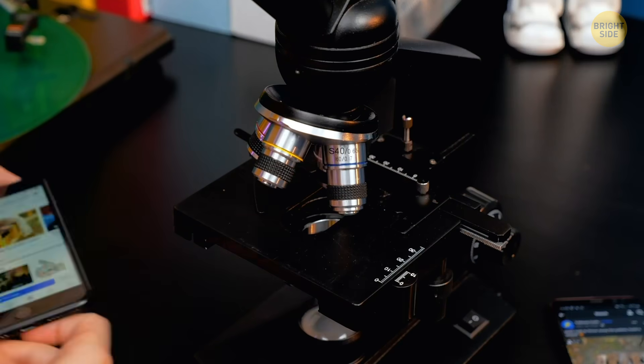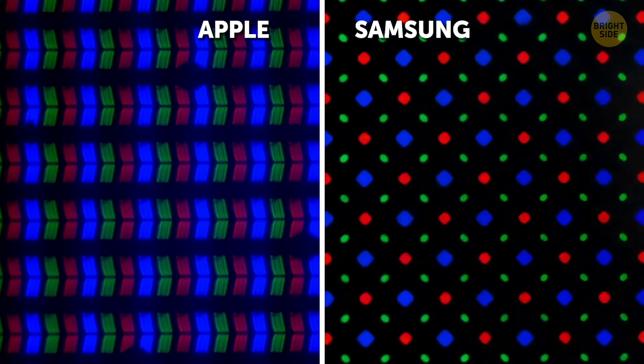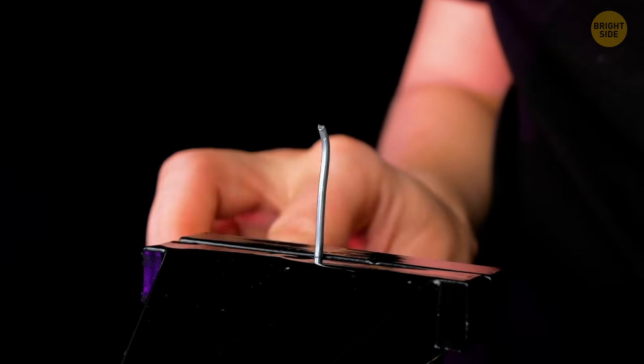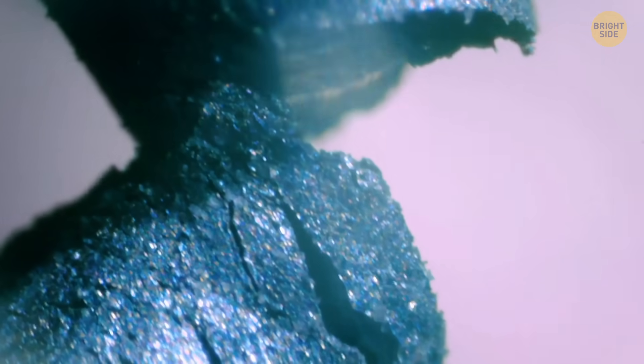Put on your blue light-blocking glasses and let's take a step into the world of neon lights. I sort of wish there were tiny people behind the screen. Are you team Apple or Samsung? Well, they both look hypnotizing if you ask me. Everything can be checked under the microscope. Who would have guessed a wire would look like glitter eyeshadow? Oops, you're going to need a new one for further observation.